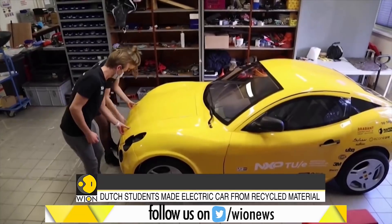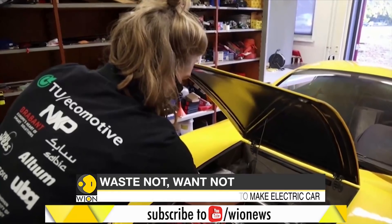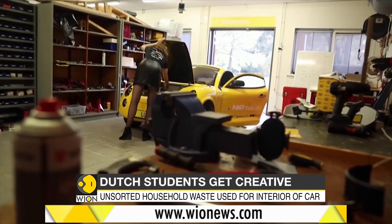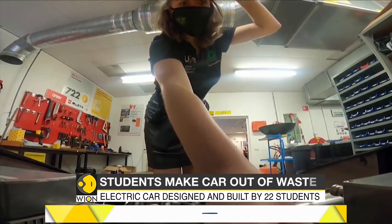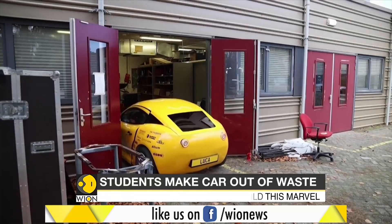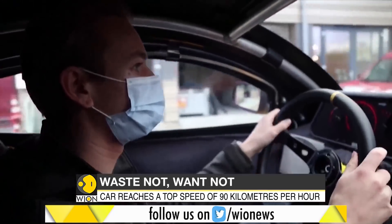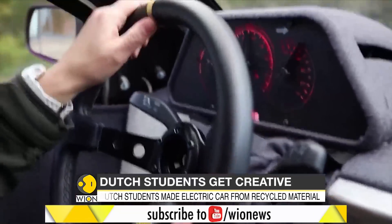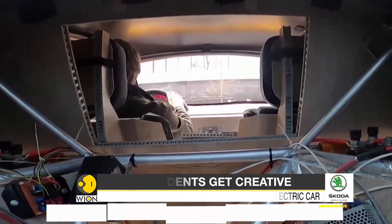The magnificent electric car was designed and built by a group of 22 students. It took around 18 months to build this fully functioning car. This combination of hard work and out-of-the-box thinking is named Luca. It reaches a top speed of 90 kilometers per hour and has a range of 220 kilometers when fully charged.